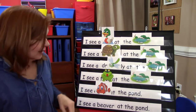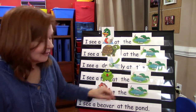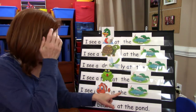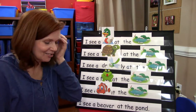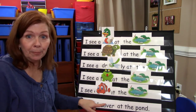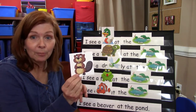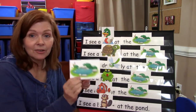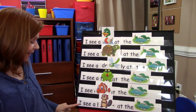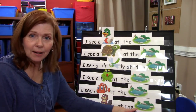Good job. One more — I see a beaver at the pond. So we're going to put our little picture of a beaver right here, and our pond. Are you ready now? I see a beaver at the pond.